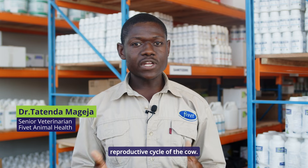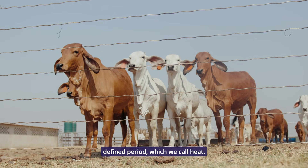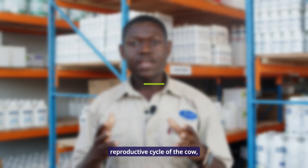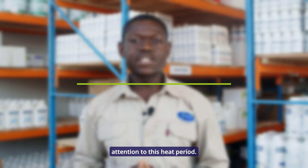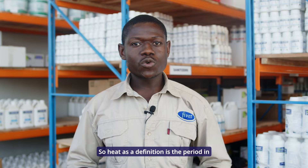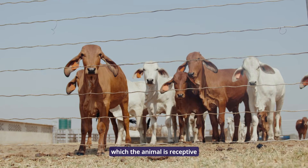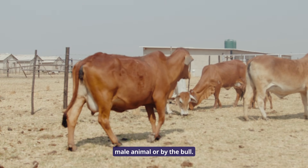We now want to look at the reproductive cycle of the cow. Animals only mate in a defined period which we call heat. Today I'm going to focus on the reproductive cycle of the cow, paying particular attention to this heat period. Heat, as a definition, is the period in which the animal is receptive, or the animal accepts to be mounted by a male animal or by the bull.